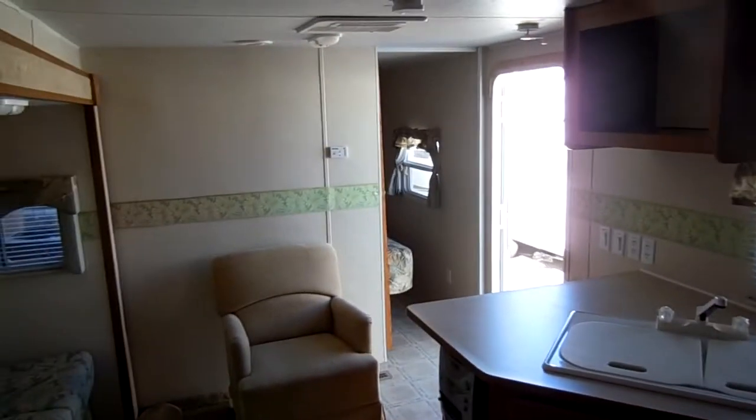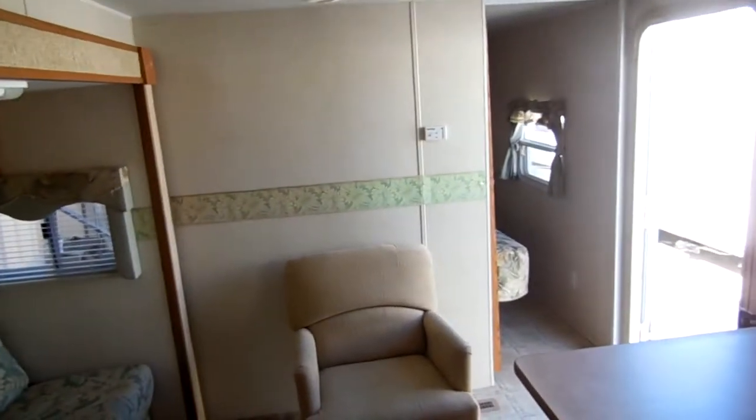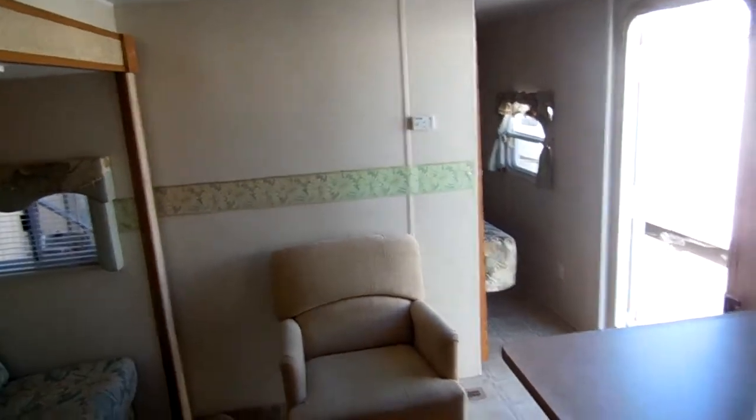If you're interested in this 2004 Timberland, give us a call at 706-965-7929 or 423-605-6747. You can see pictures of this RV on our website, parkwayrvcenter.net.